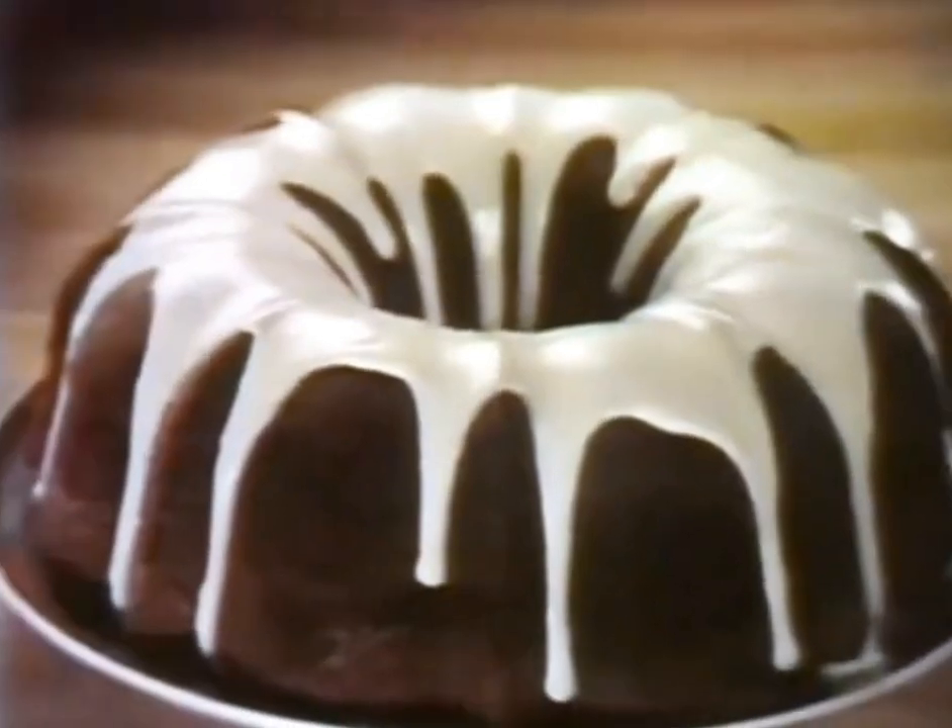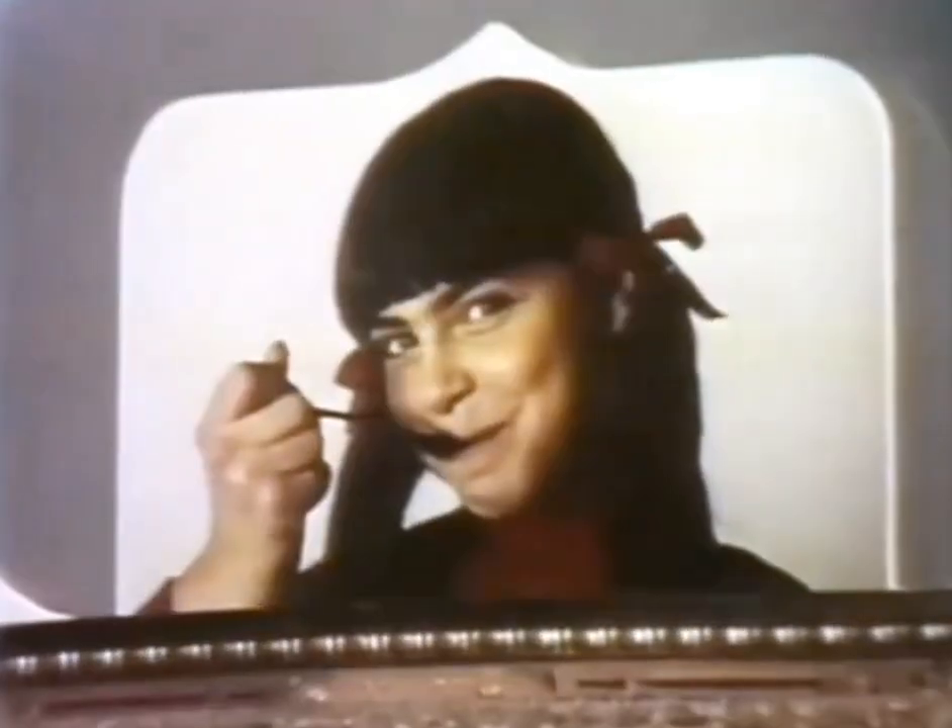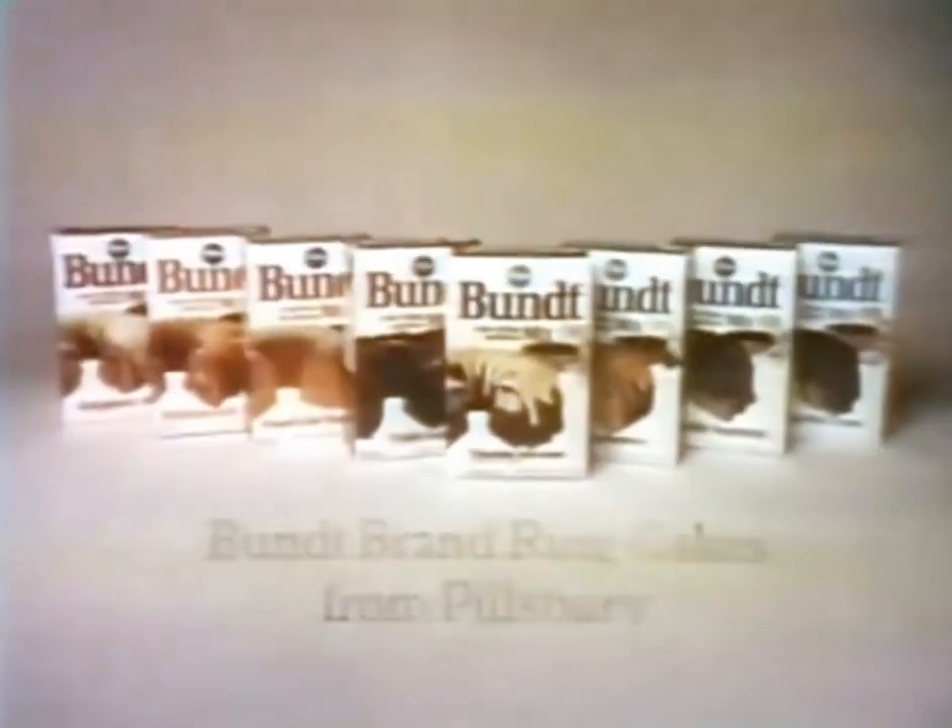It makes a big cake that's rich, moist, and flavorful. I don't have to buy extra frosting or filling because they come right in the box. My family loves it, and that adds up to a lot of good reasons to bake the Bundt brand ring cakes from Pillsbury.